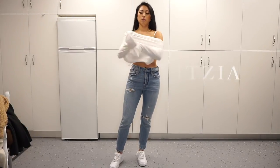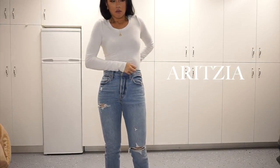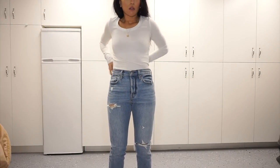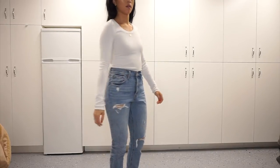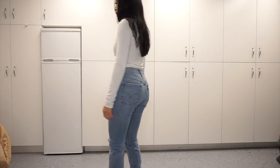Then I have my white long sleeve tee, also from Aritzia — this is from the brand Wolf and Free. It's a little bit longer so I like to tuck it into my jeans, and it is really form fitting so it almost gives it a bodysuit type look, which I really love.